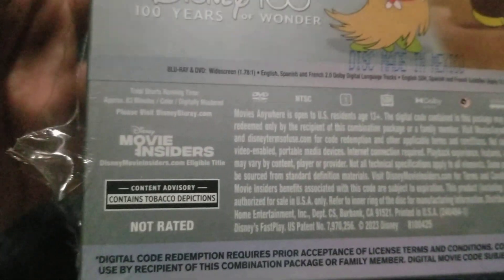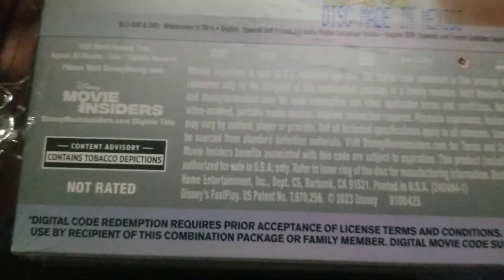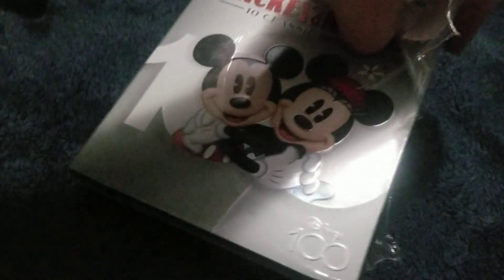There's a tobacco depiction notice, and there's the Disney Movie Insiders program. There's a Disney 100 logo down there.